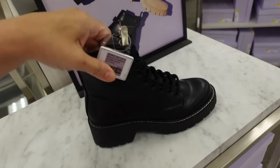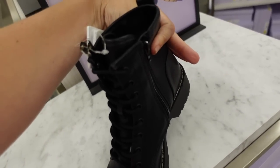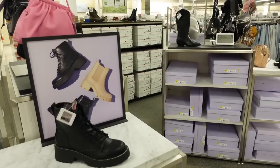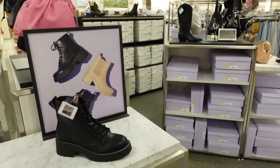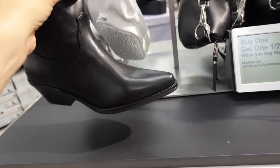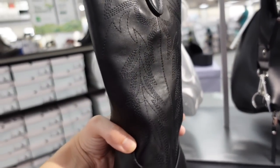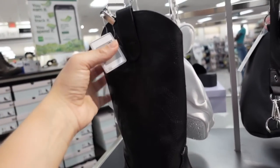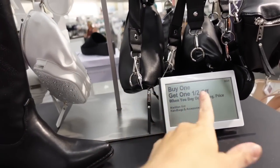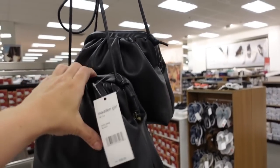New combat boots from Madden Girl — chunkier bottom, rounded toe, with a zipper on the side. Regularly $79.99. Also seeing a new cowboy boot from Madden Girl with a pointed toe, nice chunkier heel, and stitch detailing all around. Regularly $99.99 — buy one get one 50% off.